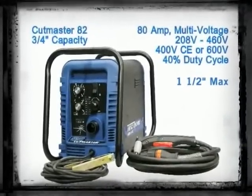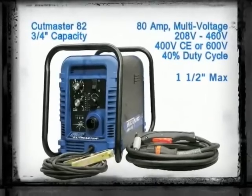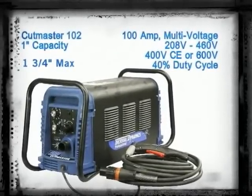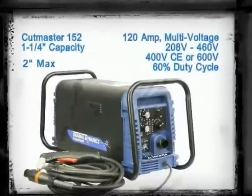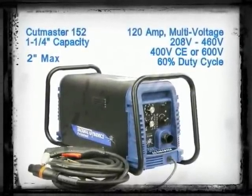The Cutmaster 82 has a recommended cut capacity of three quarters of an inch and a maximum capacity of one and a half inches. The Cutmaster 102 has a recommended cut capacity of one inch and a maximum capacity of one and three-quarter inches. The Cutmaster 152 has a recommended cut capacity of one and a quarter inch and a maximum capacity of two inches.